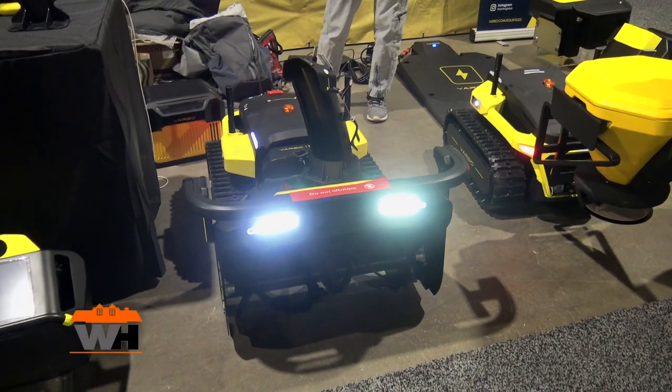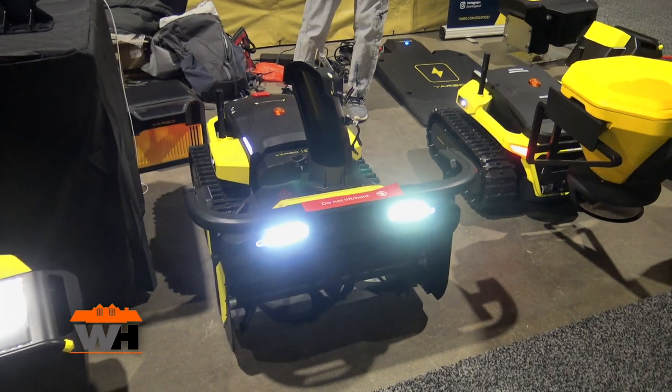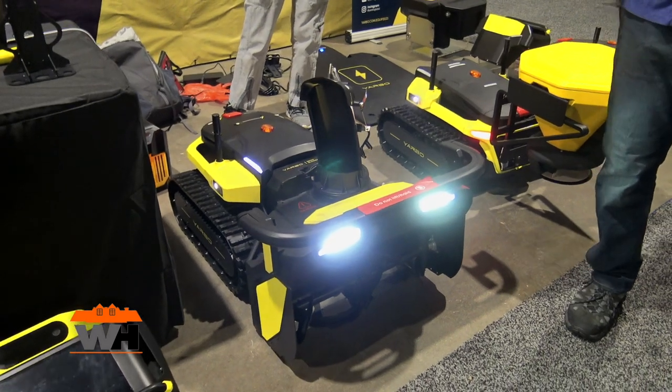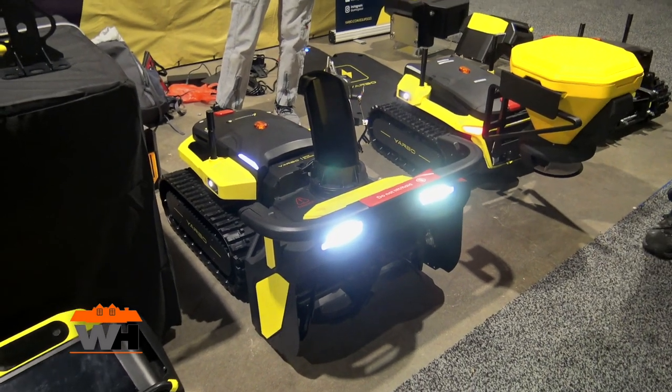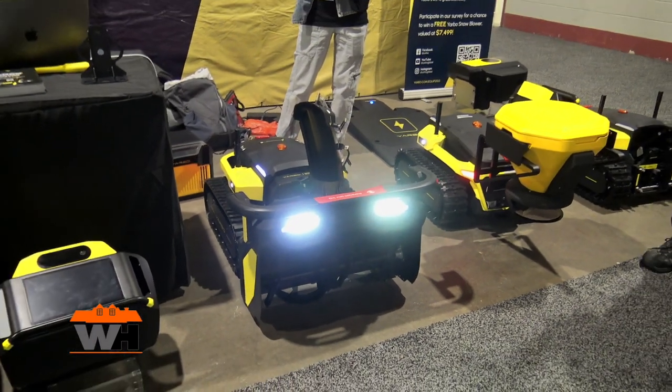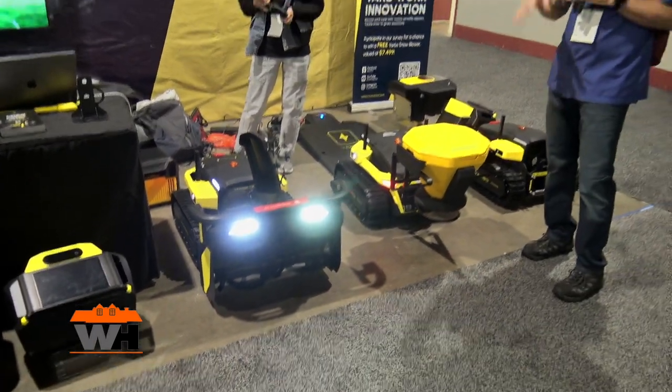It's got an app that you can control it with and look at things via the phone. It's got cameras — there are three cameras on this one, one in the front and the sides. In the app you're going to be able to observe what's going on, and what the unit is seeing is what you can see on the app that is connecting you to this device.